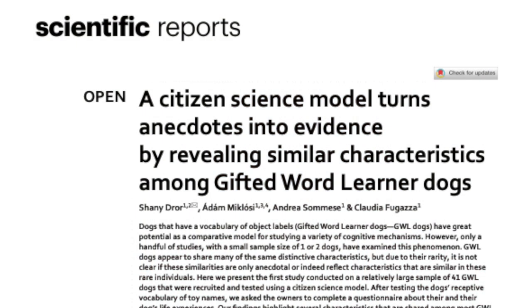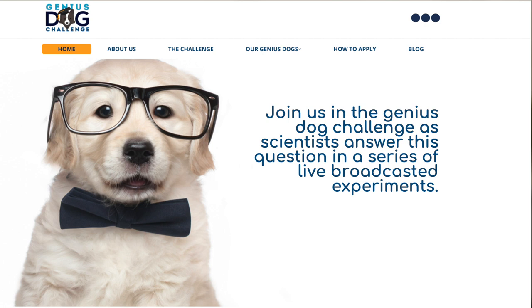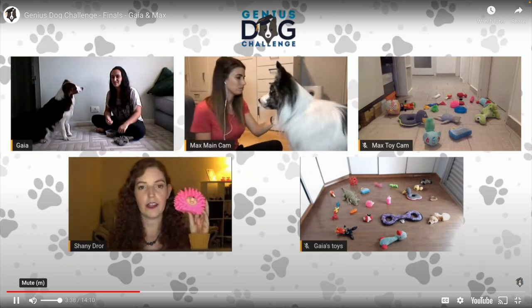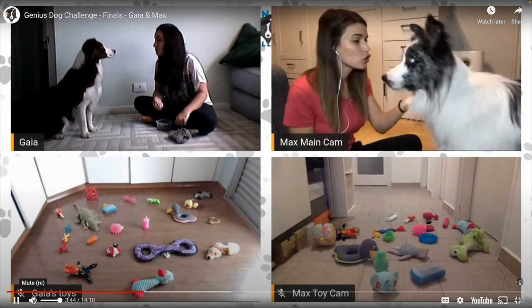In other news, is your dog a genius? If so, researchers at Eötvös Loránd University in Budapest want to know. Some dog owners have long reported that their pets understand dozens of words, but scientists haven't been able to find enough of these dogs to see what makes them special. In the journal Scientific Reports, cognitive ethology researcher Shaney Droran and her colleagues report the results of a five-year social media campaign searching for these genius dogs. They found 41 exceptional canines and tested the highest performers in online snout-to-snout competitions.